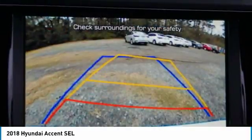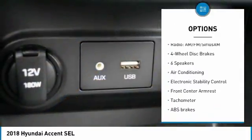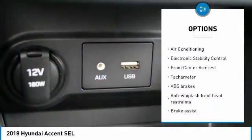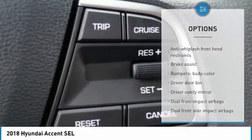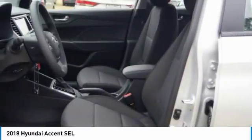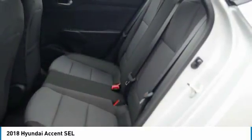Here are some of this vehicle's great options: traction control, dual airbags, air conditioning, power steering, four-wheel disc brakes, power windows, rear window defroster, electronic stability control, trip computer, tachometer. Searching for a dependable vehicle that looks great too?